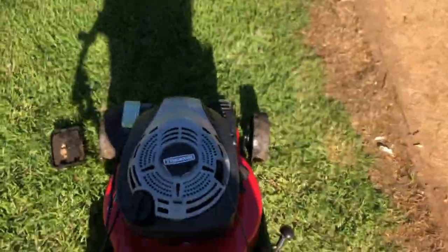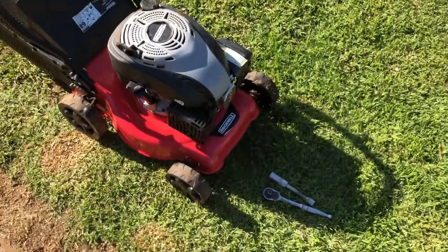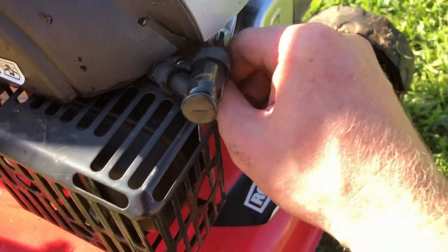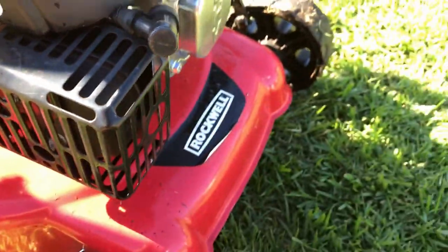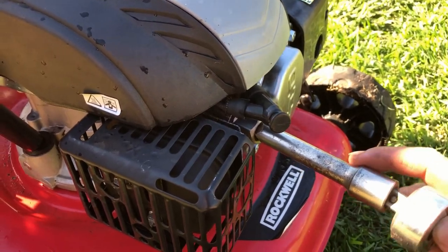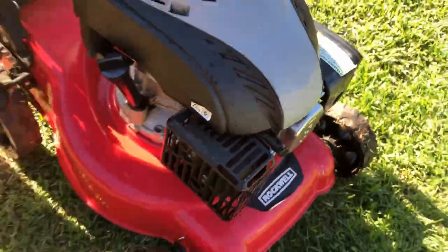I'll give it another couple of pulls. Well, that spark plug is putrid. I'll give it a little bit of a clean and try again. It's not a Chinese brand plug in it — someone's already changed it. It did get a little bit of water in that spark plug when I washed it, so I'll just let it dry out. The plug was loose as well — someone's already been in it but they haven't cleaned it because that was putrid.